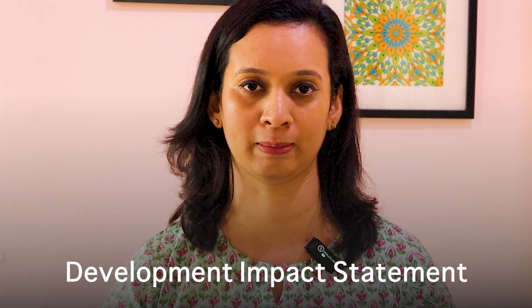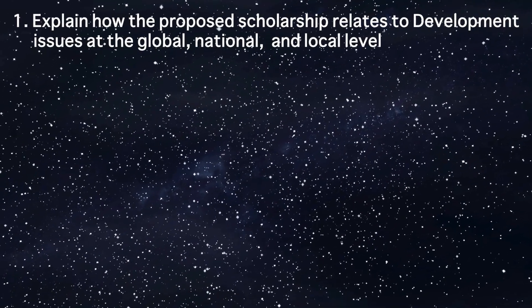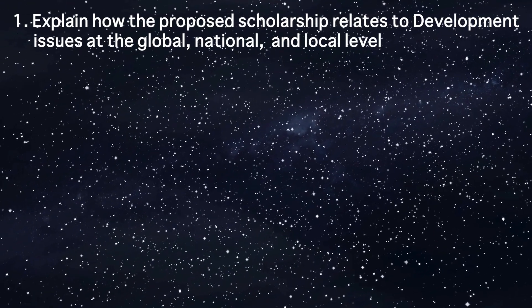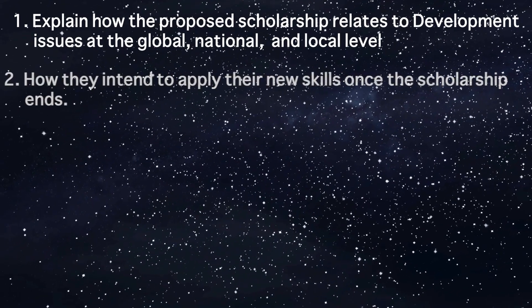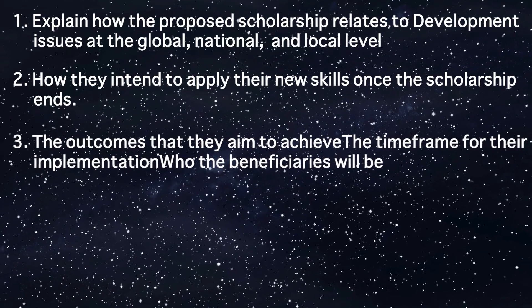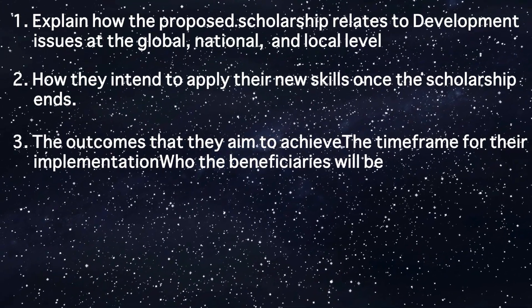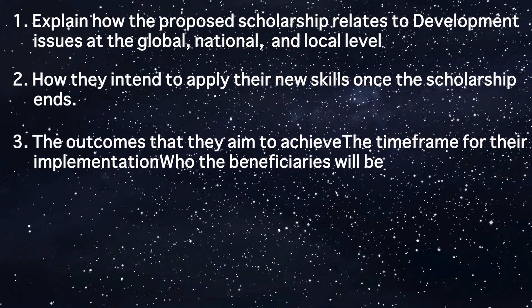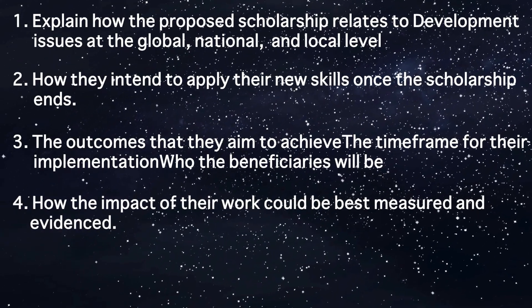There is one more section called the Development Impact Statement. It has four parts. In the first part, you explain how this scholarship will help you address development issues at global, national and local level, connected to the chosen CSC development themes. In the second part, you write about how you intend to apply new skills once the scholarship ends. In the third part, you outline what can be expected from you in development terms, including outcomes and aims — essentially what you plan to do after the scholarship. The fourth part covers how the impact of your work could best be measured and evidenced.